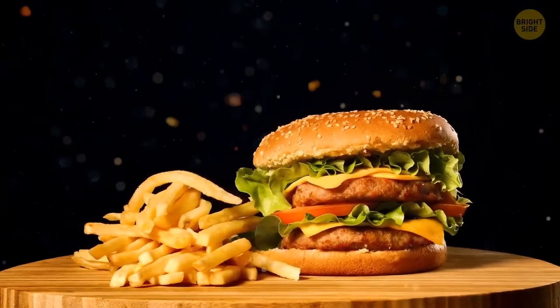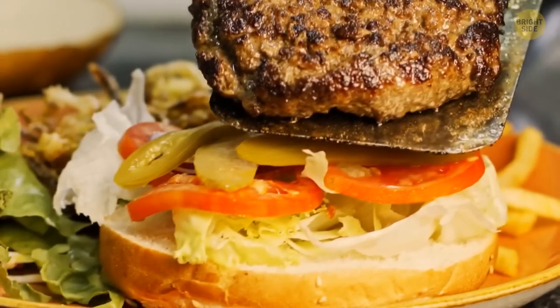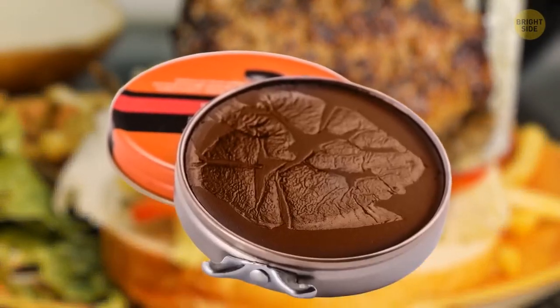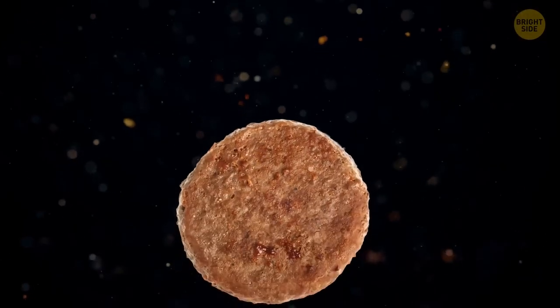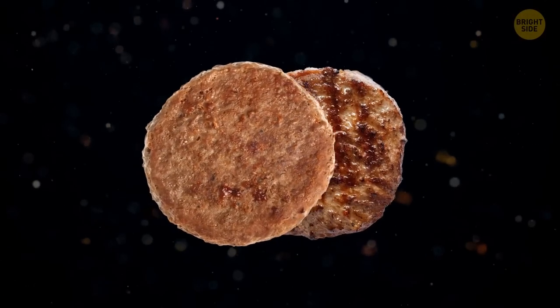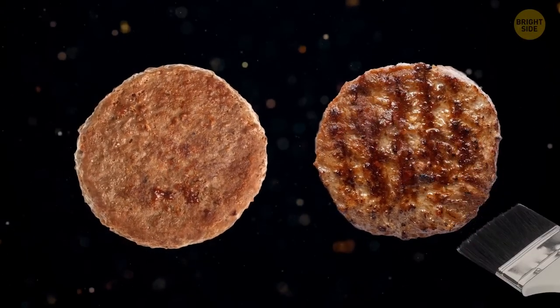I already mentioned how they photograph the burger. But what about its patty? Turns out that food stylists sometimes use shoe polish to make it appear darker. It can look dry and tough, so to prevent this, they color the meat with shoe polish. As a final touch, they grease it up with sunflower oil.